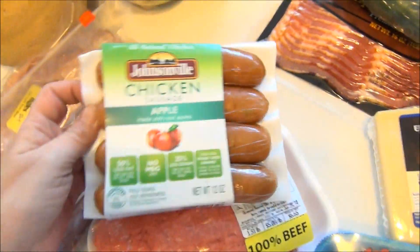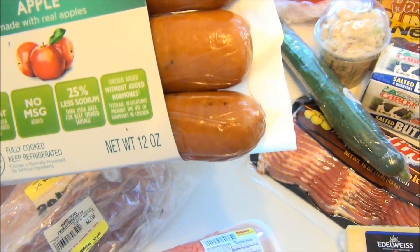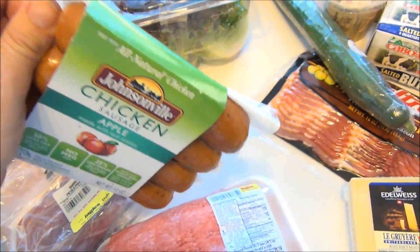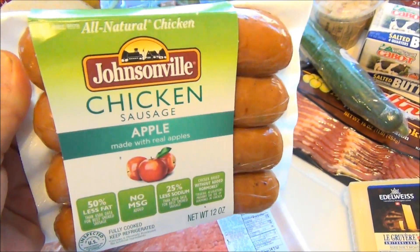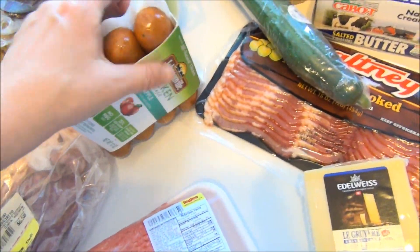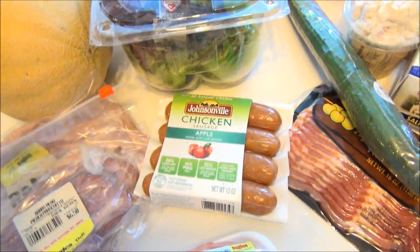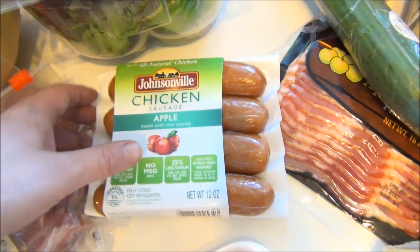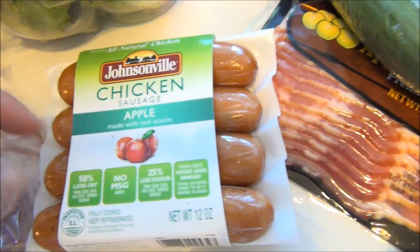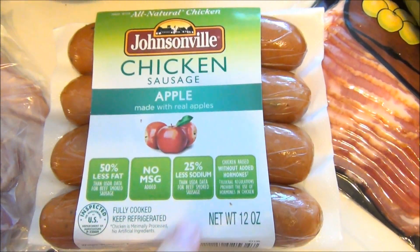I decided to try the apple chicken Johnsonville sausage. There's 50% less fat, no MSG, 25% less sodium, and no hormones in the chickens raised to make this sausage. I'm not sure if I can convert to this — I'm going to give it a shot and let you guys know how it was. I'm a girl that likes the Johnsonville with cheddar better, and the organic hot dogs really weren't that good. But these are all-natural chicken. I just actually saw them for the first time this week at my Ingles.